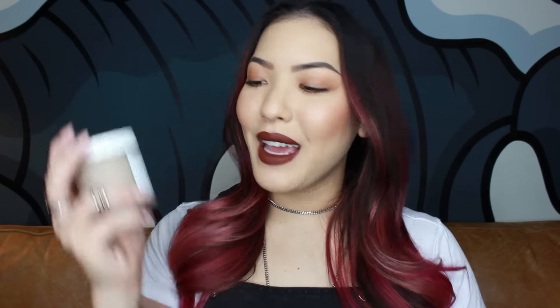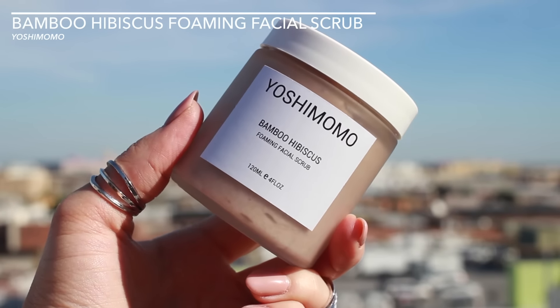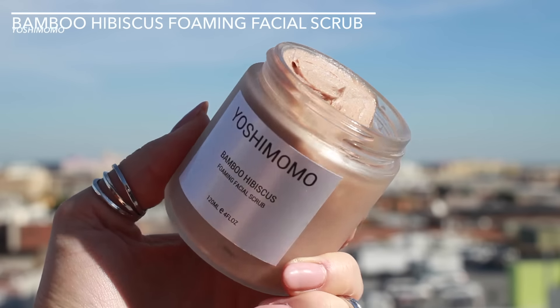Next up, I have the Yoshimomo Bamboo Hibiscus Foaming Facial Scrub. Besides the packaging, which I absolutely love — this is my favorite kind of look out of any packaging — it smells really great. It's also quite minty, and if you feel the product, it's very, very fine, so I don't think it's going to be really harsh for any kind of skin type. You're supposed to use it in replacement of your cleanser, so I am very intrigued by this. If I do like it, I will speak about it in a favorites.